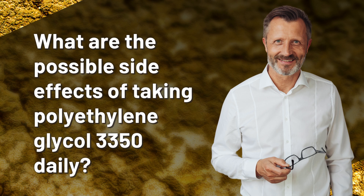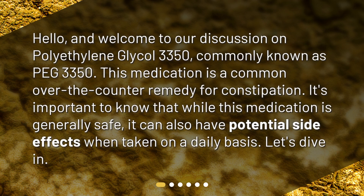What are the possible side effects of taking polyethylene glycol 3350 daily? Hello, and welcome to our discussion on polyethylene glycol 3350, commonly known as PEG 3350. This medication is a common over-the-counter remedy for constipation.